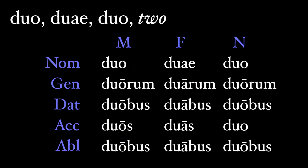Here's the declension for duo. Duo, duae, duo in the nominative. Then duorum, duorum, duorum in the genitive — like the first and second declension. Then duobus, duabus, duobus in the dative — like the third declension. Duos, duas, duo in the accusative; remember that the neuter accusative is always identical to the nominative. And the ablative is the same as the dative: duobus, duabus, duobus. These of course look like plural endings because, well, two is plural.